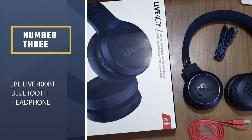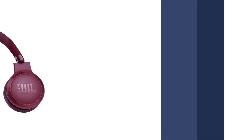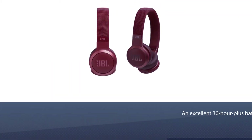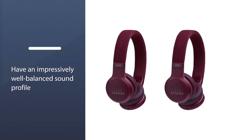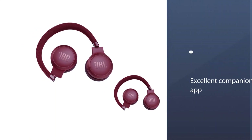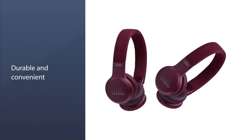Number 3: JBL Live 400BT Bluetooth Headphone. The best wireless headphones under $100 with an on-ear fit that we've tested are the JBL Live 400BT. These Bluetooth-enabled on-ears have a stable fit that should stay in place on a jog or run, and an excellent 30-hour-plus battery life. They have an impressively well-balanced sound profile, and the JBL Headphones Companion app lets you fine-tune your listening experience via presets as well as a parametric EQ — a rarity at this price point.